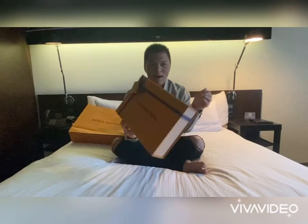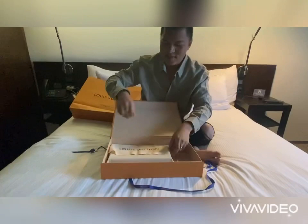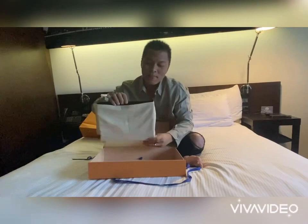Oh okay, where is it? Oh my god! Of course it comes in a dust bag. I'm so happy and excited!